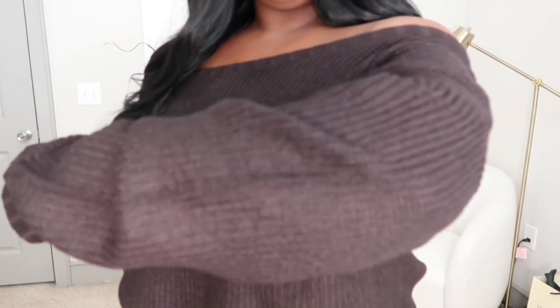Here is the next one. This sweater is called the Waist Slouchy Sweater and it is an off-the-shoulder sweater. If you want to do the one shoulder you can, depending on what you're into. It doesn't look bad but I like both shoulders. Really cute — this is another really cozy sweater, same material. Really really nice.